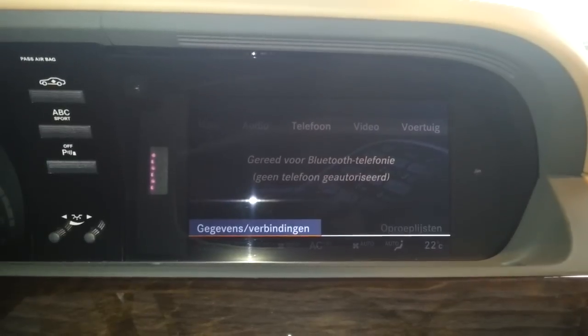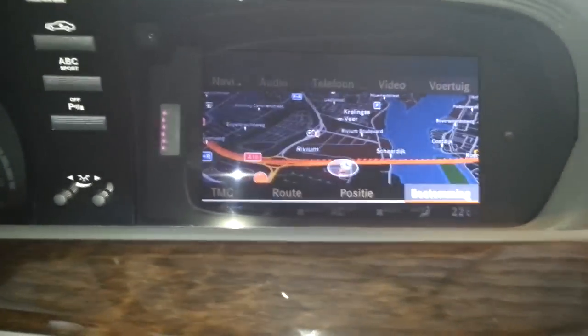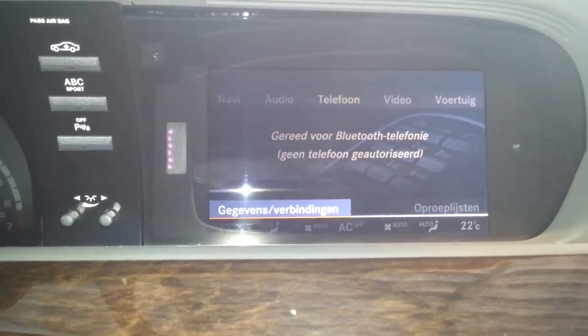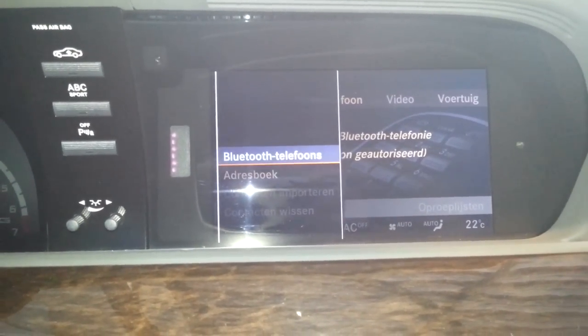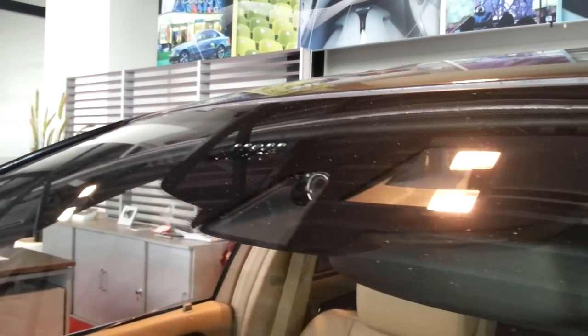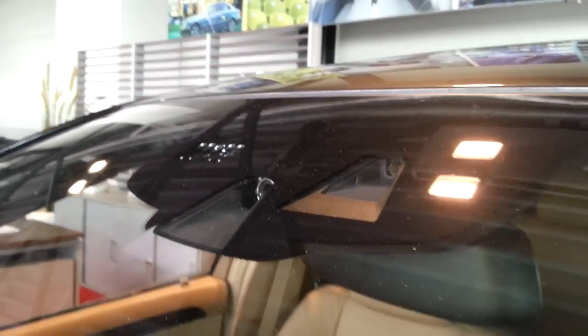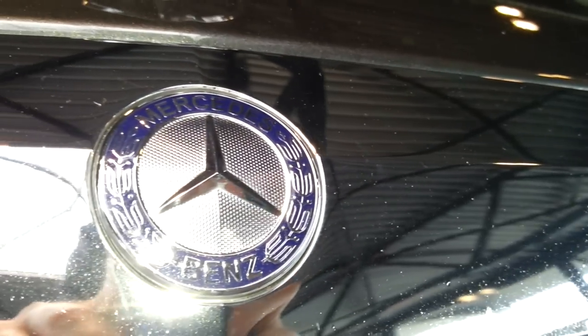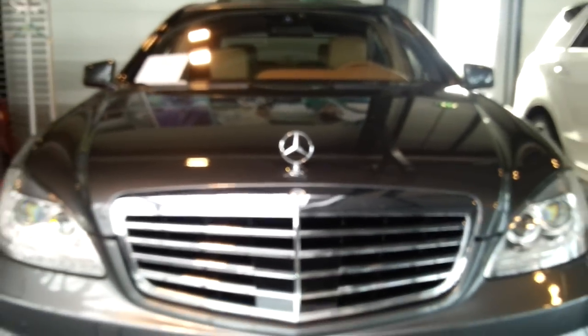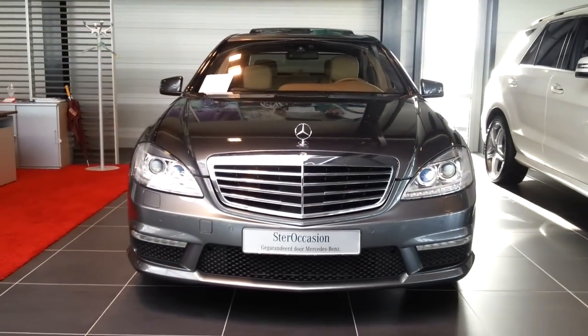There's also radio, Bluetooth connectivity, navigation system, rain sensor, lane assist, and cruise control cameras. Thanks for watching.